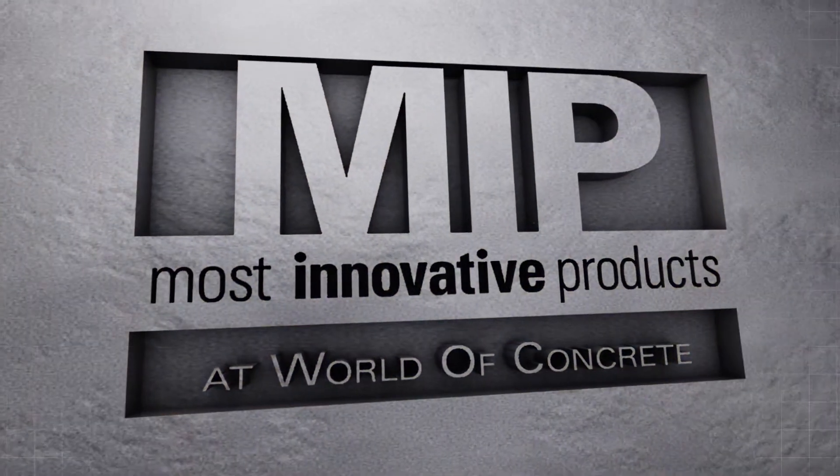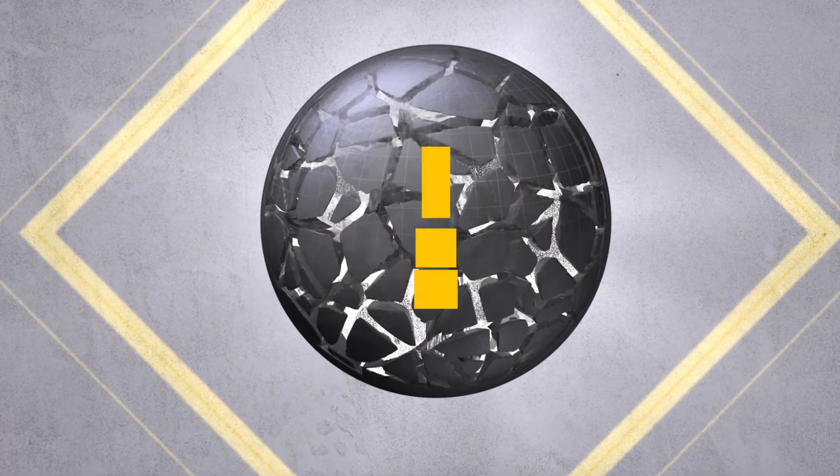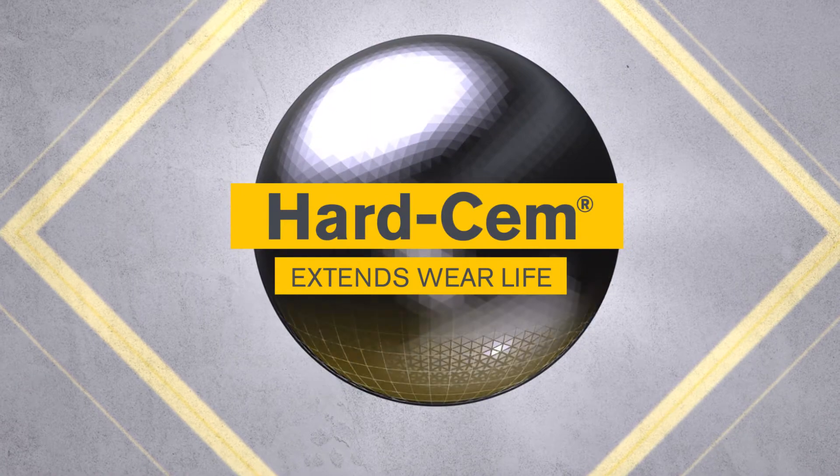Award-winning for innovation in construction, our crystal technology makes concrete permanently waterproof, while HardSim extends concrete's wear life.